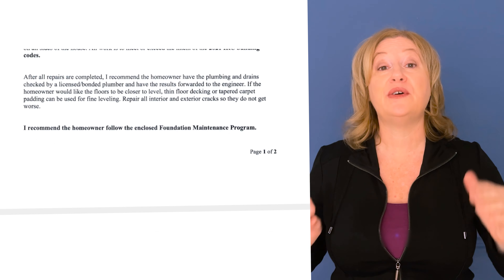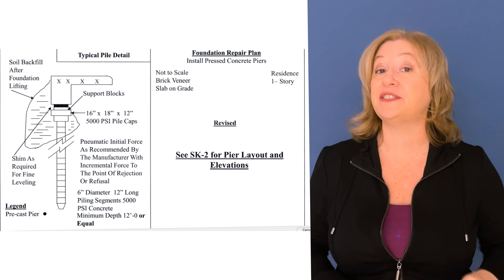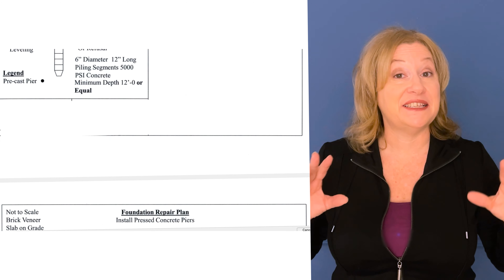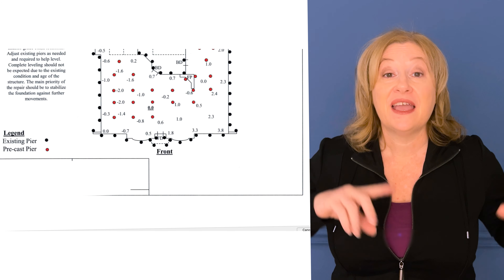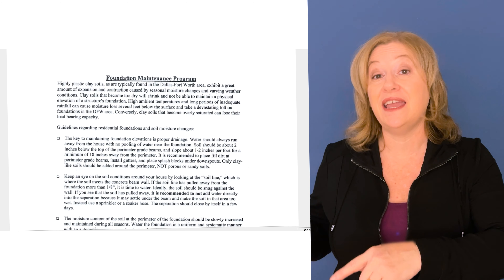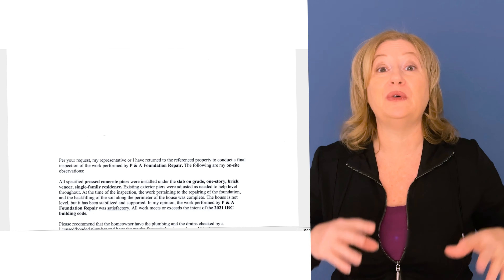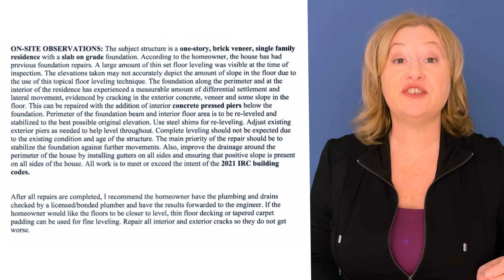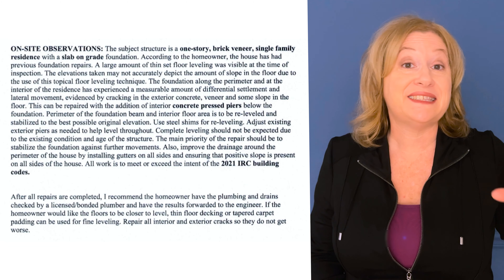This is a typical foundation report that you would see attached to a home for sale that has had previous foundation repairs, written by an engineer who observed the repairs — they came out before it was done, and then after, and they basically confirm that whatever the foundation company did is acceptable to building codes. The interesting thing about this particular home is the part of the report where the engineer says a large amount of thin-set floor leveling was visible at the time of inspection.